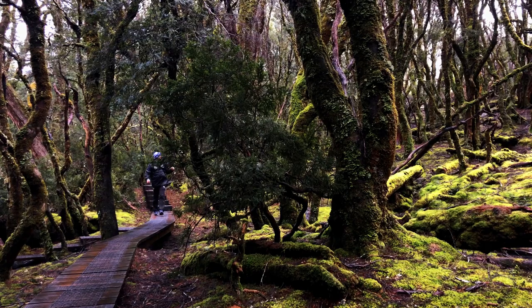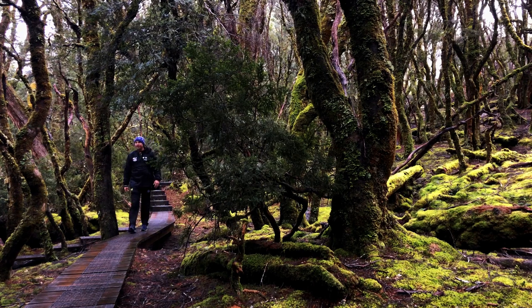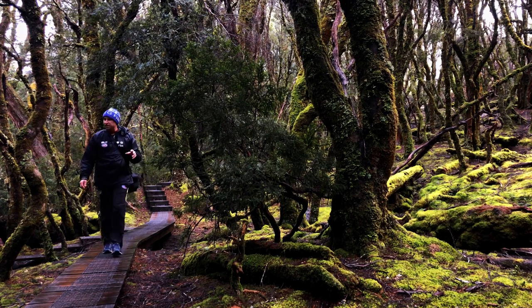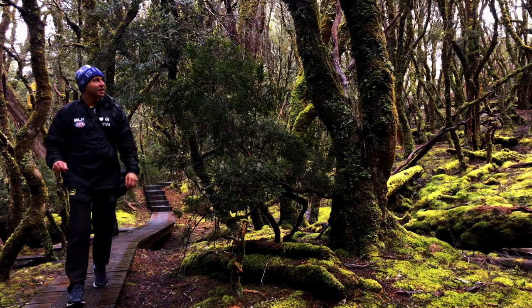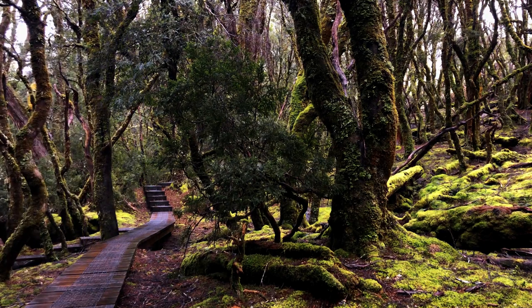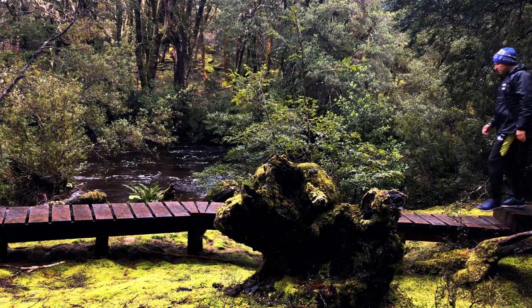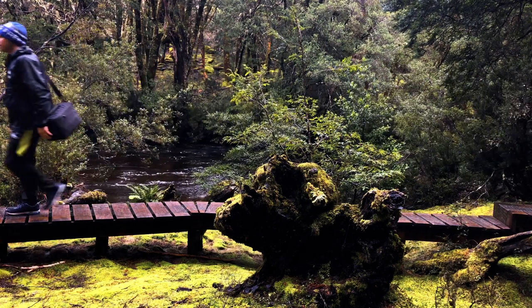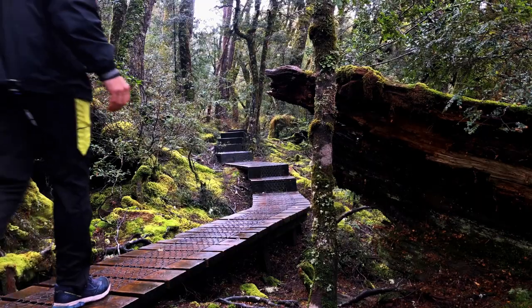These paths are actually sensational to be able to walk through this environment. I mean, there's no way in weather like this you could actually walk through this without just being covered in mud, slime and slop. Absolutely beautiful. The sun is just starting to come out. And now it's raining again.